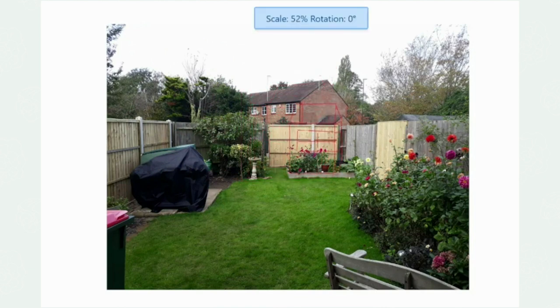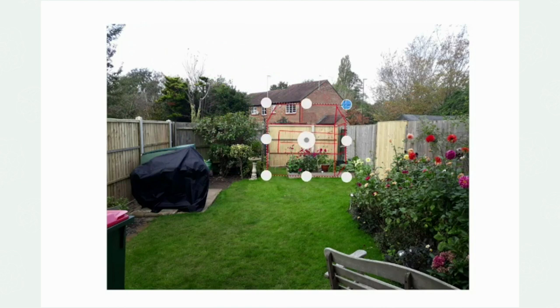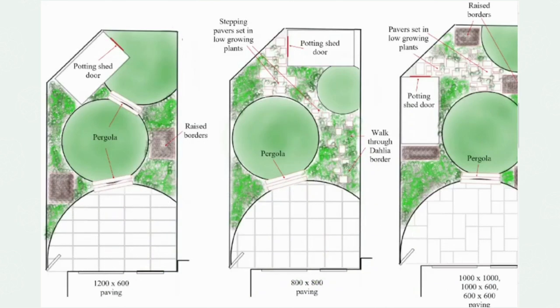I'm going to show you how height can actually help you in a small garden. I created three different options for where we could put this potting shed, but the important point is the journey down the garden — we need to create views once they're in the potting shed so she can look out and admire the dahlias.